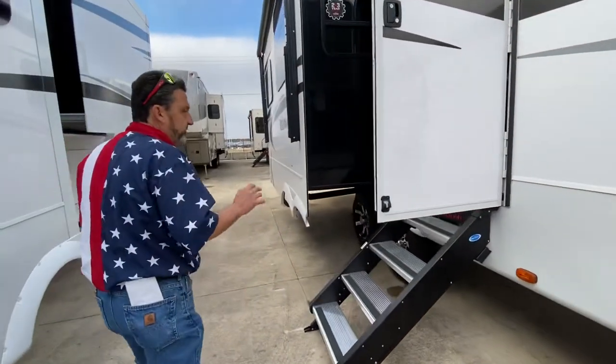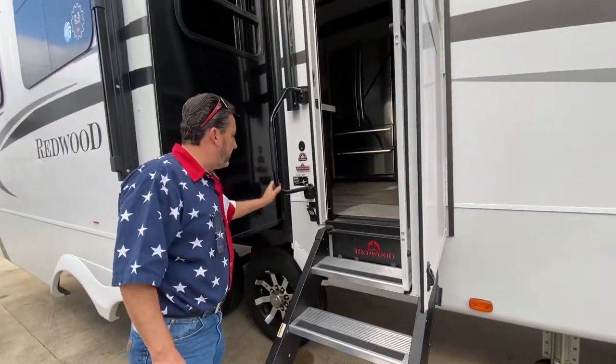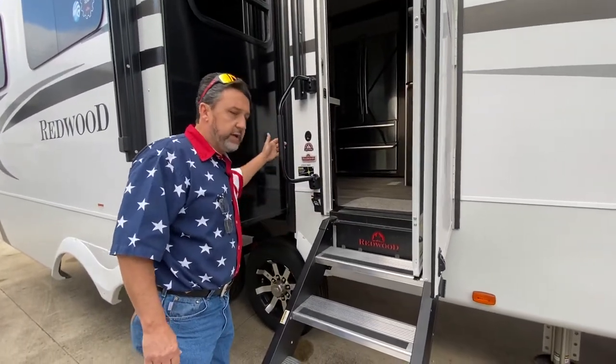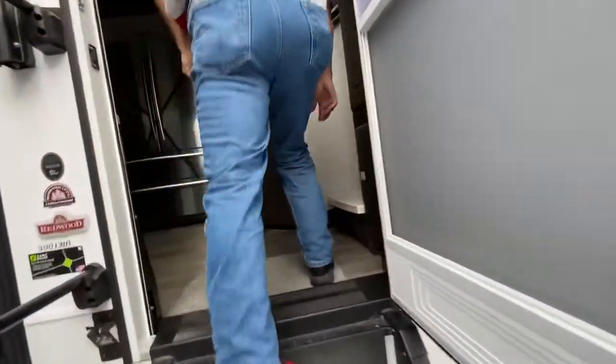Two awnings on this one, you have your residential steps, you do have the large grab handle, you do have the pet holder, and it is a bottle opener as well. We're going to come on in and take a look.